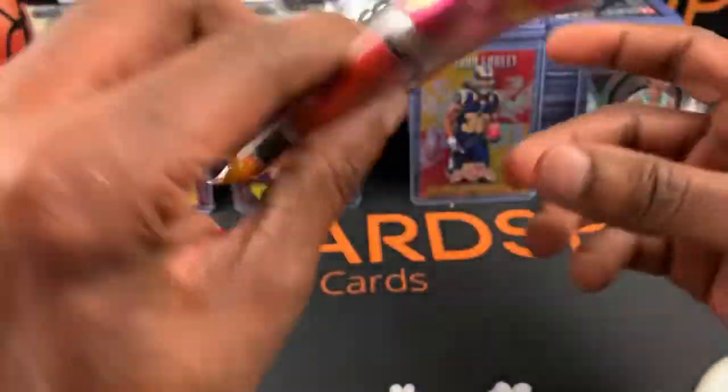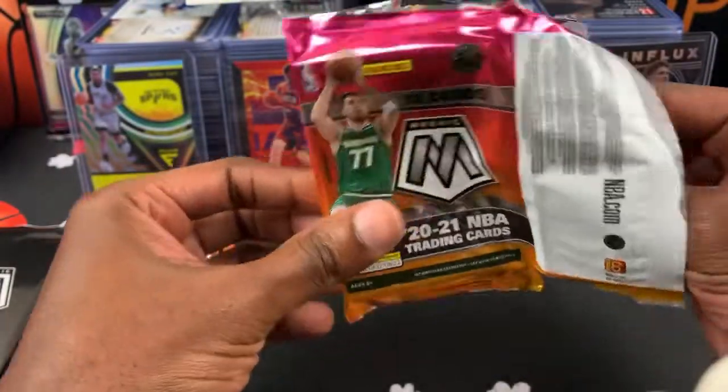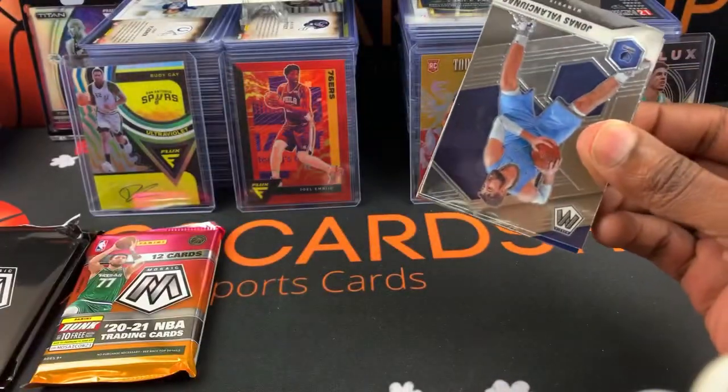Can you even get autographs out of these? You might be able to — I'm not sure. I should have looked at that.